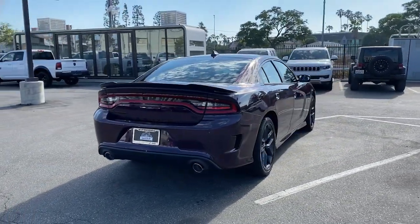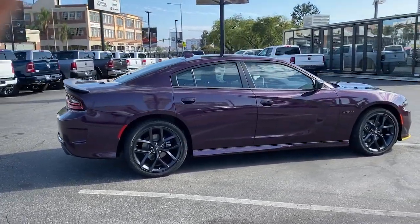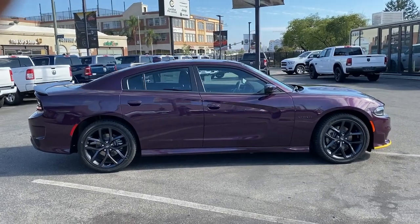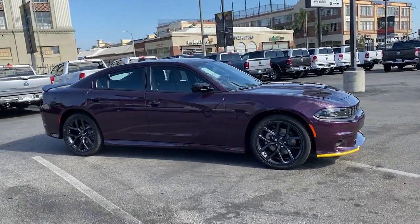Sun, moonroof, keyless entry, backup camera, fog lamps, premium sound system, heated mirrors, satellite radio, keyless start, remote engine start, eight-cylinder engine.